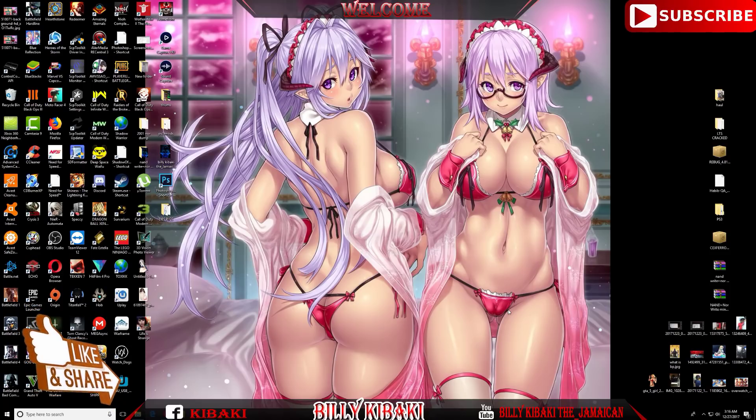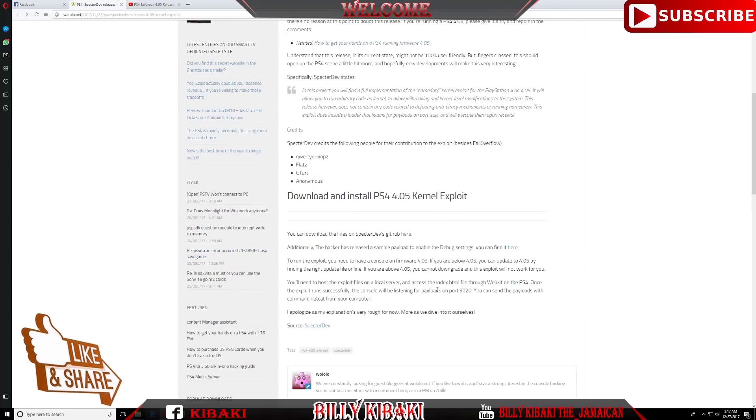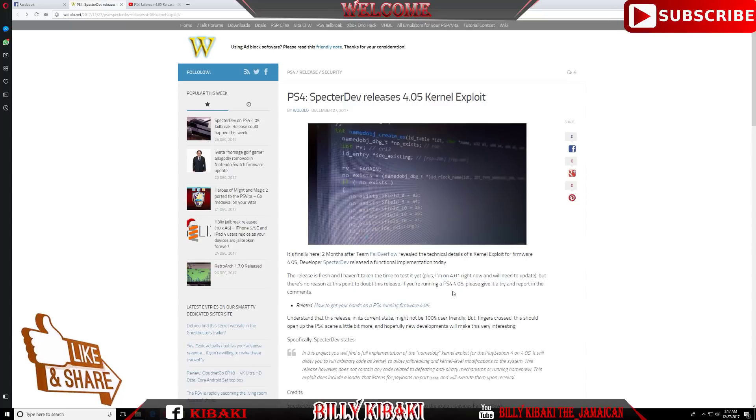What is going on YouTube, it's your boy Billy Kibaki. Today I have something very important to show you guys. Do you remember that video I was talking to you about regarding the PS4 jailbreak slash exploit to be released this week? Well, the team has now released that exploit.